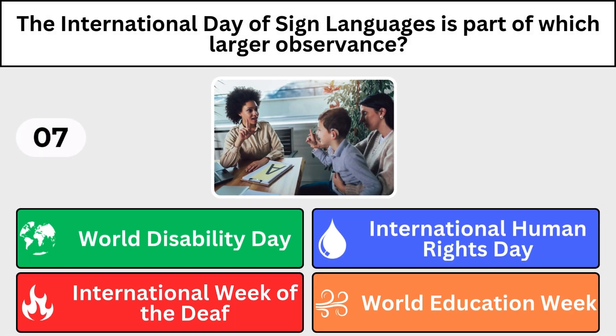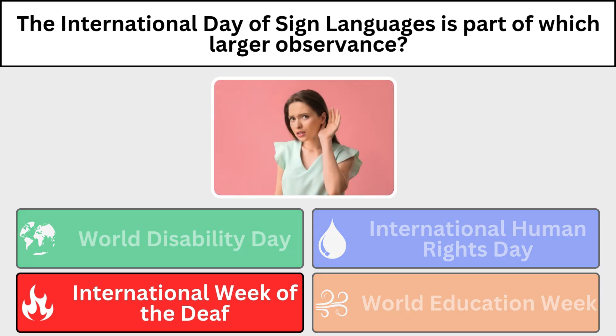The International Day of Sign Language is a part of which larger observance? The International Week of the Deaf.